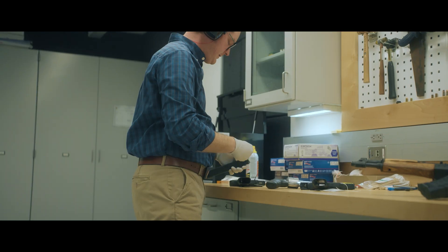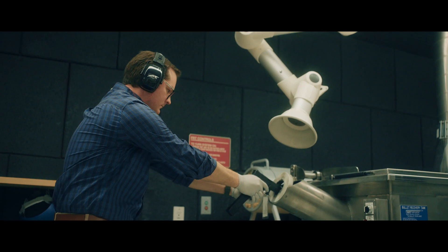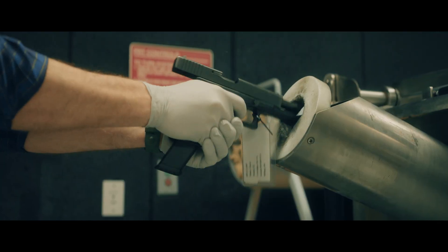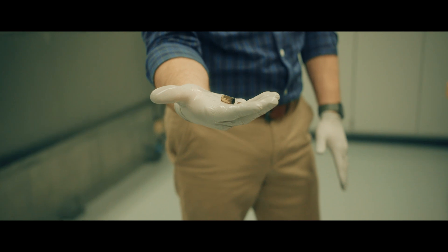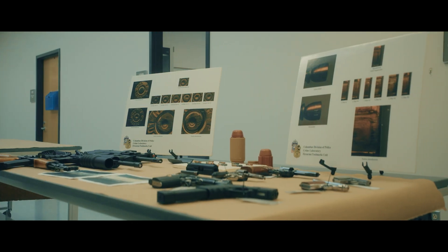Here in firearms we look at firearms components, ammunition components, and anything else related to a firearm in a crime scene. Specifically as a scientist, we look at firearms for operability — to determine whether or not that firearm can function and discharge a live round. We can also restore serial numbers, so if a serial number has been ground off or removed, we can use chemicals to try to restore it.